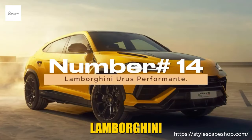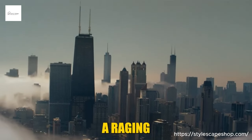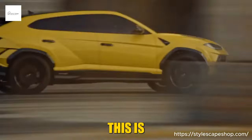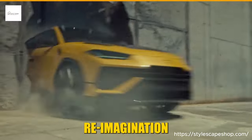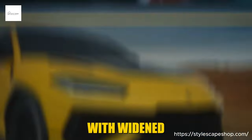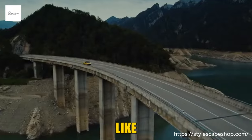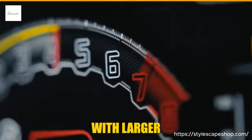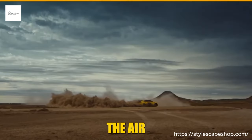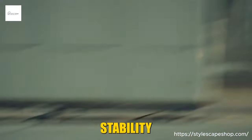Number 14: Lamborghini Urus Performante. Behold the Lamborghini Urus Performante — a raging bull draped in the sleek lines of an SUV. Forget practicality; this is a statement piece, a reimagination of what peak performance can be. Its menacing stance whispers aggression with widened tracks, a lowered center of gravity, and carbon fiber accents that glint like a predator's teeth. The front hunches with larger air intakes, while the redesigned rear spoiler slices through the air, generating 38% more downforce for mind-bending stability at warp speeds.